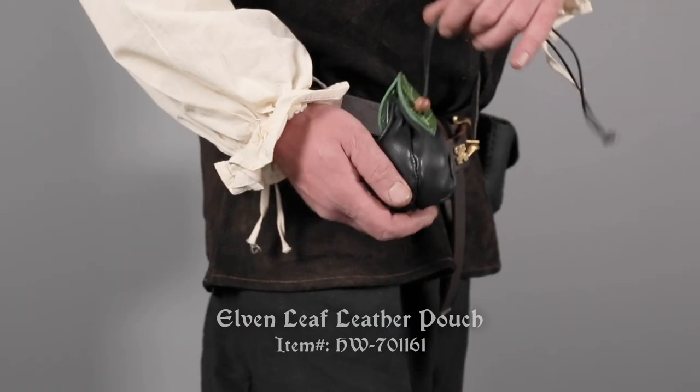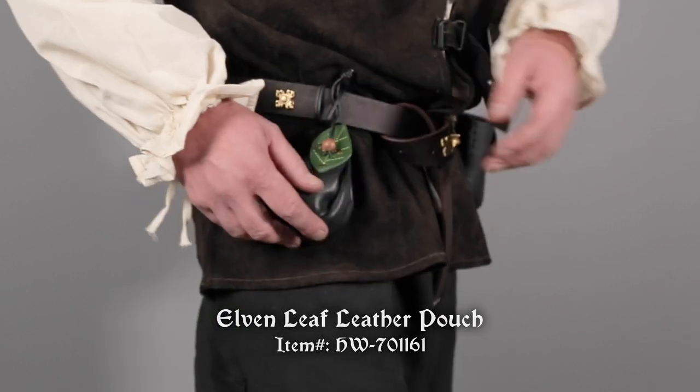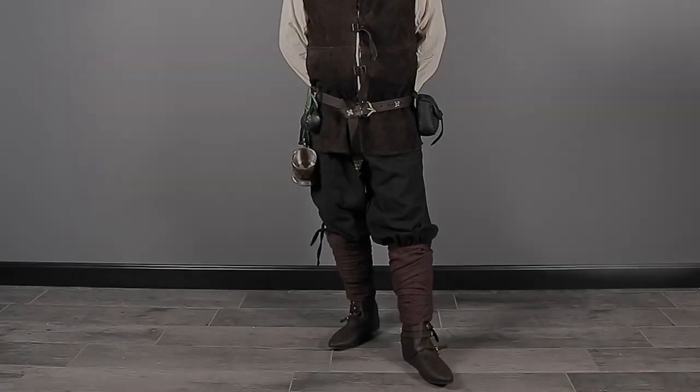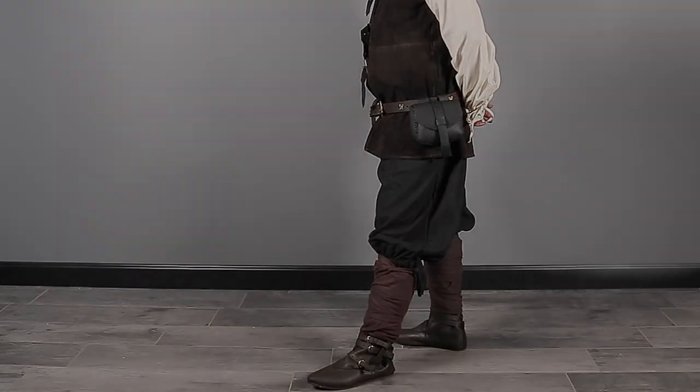The Elven Leaf Leather Pouch in Black by House of Warfare keeps coins or keys neatly sorted from your larger pouch for easy access. Then add style and warmth by layering on Mifflon's Canvas Hammond Leg Wraps, here shown in brown.